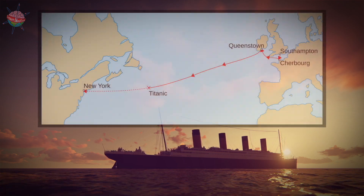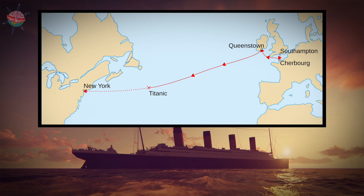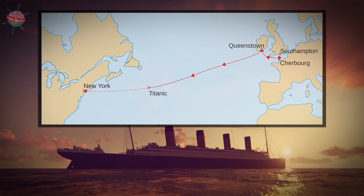The ship's maiden voyage was to lead from Southampton, England, through Cherbourg, France, and Queenstown, Ireland, to New York.